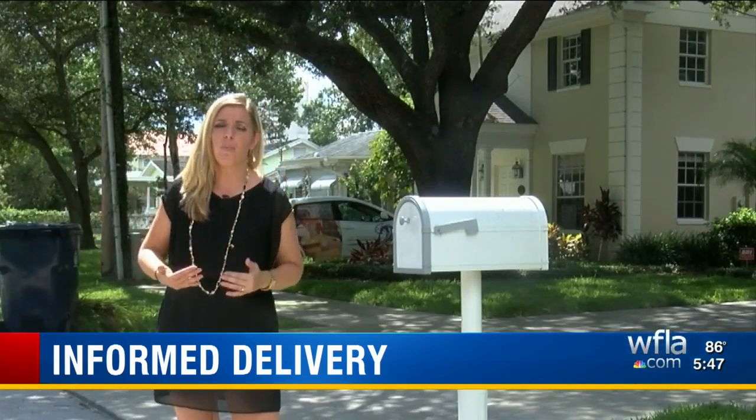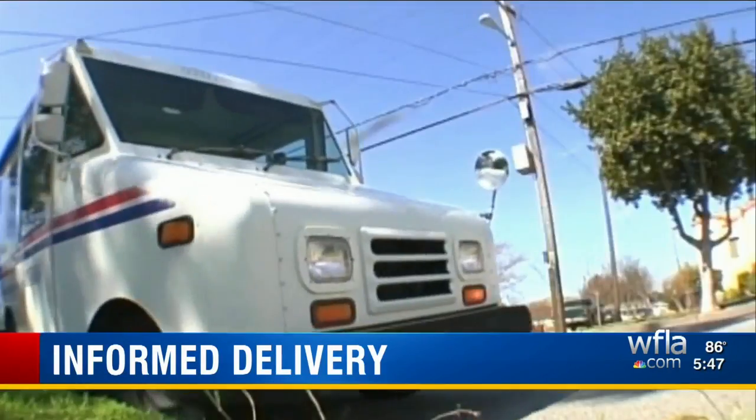The whole idea of this program is that when you come home and check your mailbox, you'll know exactly what's inside. That's a huge part of the appeal for Taylor.